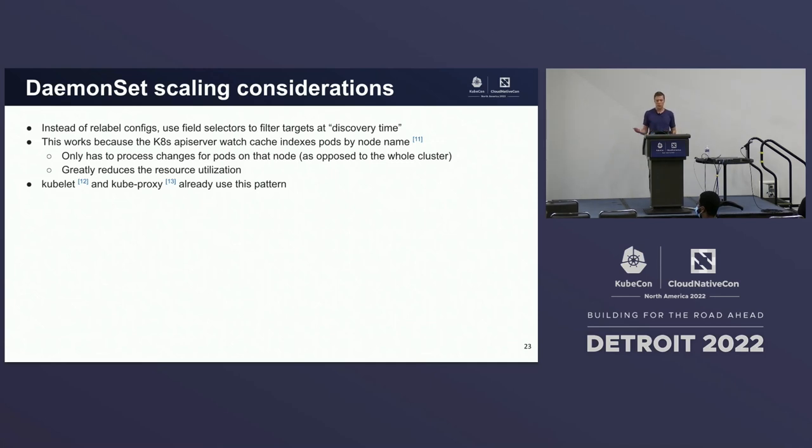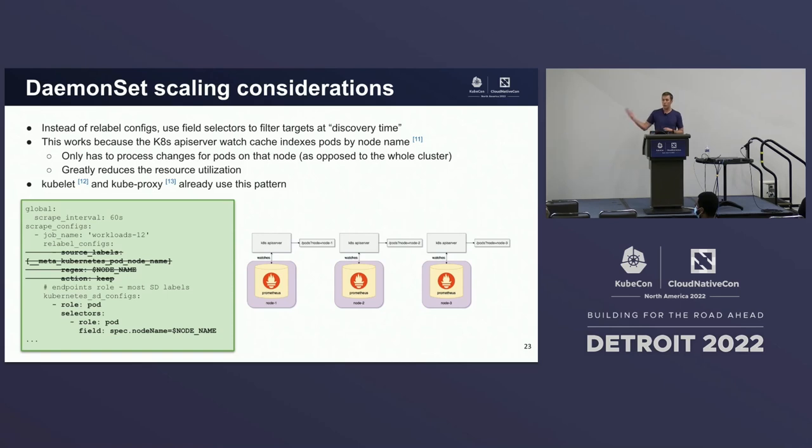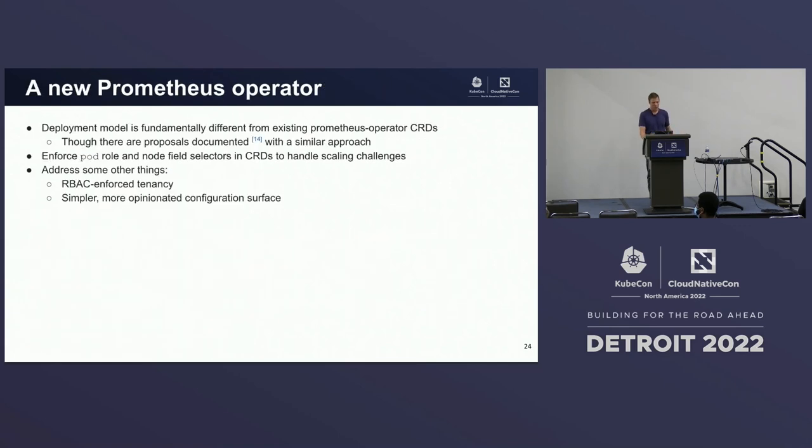Instead of using relabel configs, what if we use field selectors to filter targets at discovery time? This works because the Kubernetes API server watch cache indexes pods specifically by node name, which means it only has to process changes for pods on that node as opposed to every single pod in the cluster, greatly reducing resource utilization. In fact, the kubelet and kube-proxy components already use this pattern today to allow Kubernetes to effectively scale. So we remove our relabel config and instead insert our environment variable in the service discovery config.